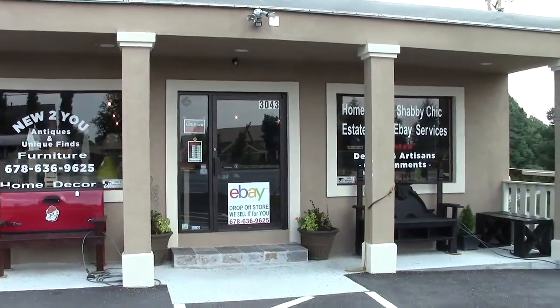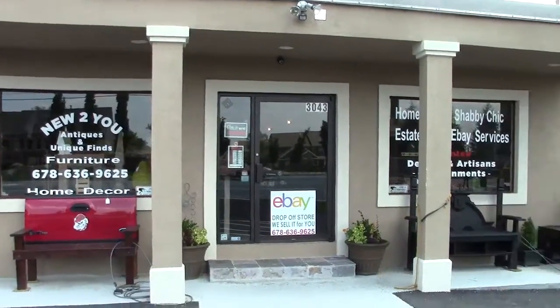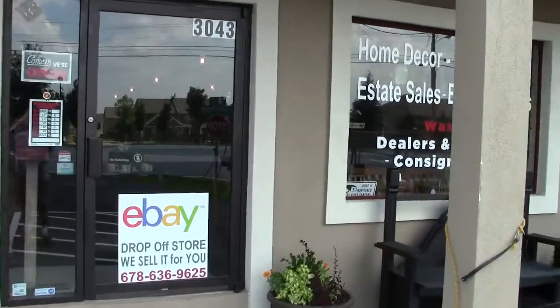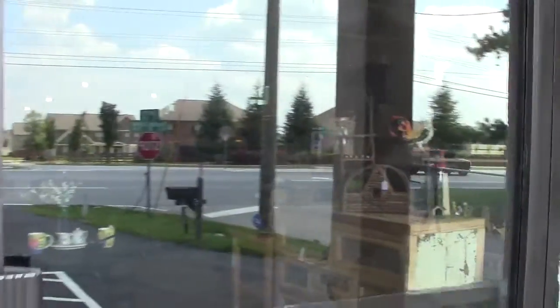This is New to You Antiques, Home Decor and Unique Finds in Decula, Georgia, and let's take a look at some of the unique items that their dealers have brought to them this week.